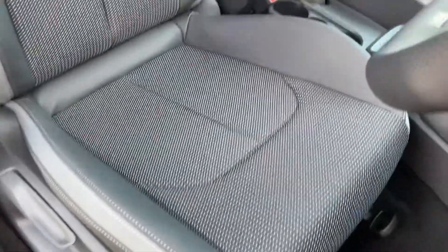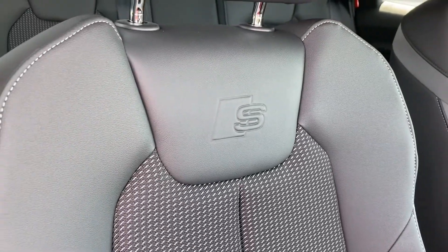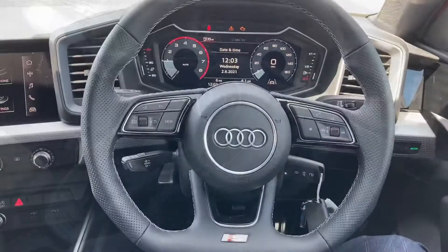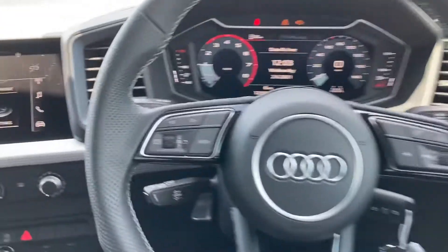Taking a closer look, we can also see the embossed S logos just below the head restraint. From the driver's perspective we can see this car's leather flat-bottom multifunction steering wheel, which has the controls for the multimedia systems.